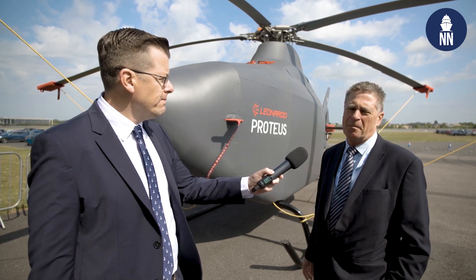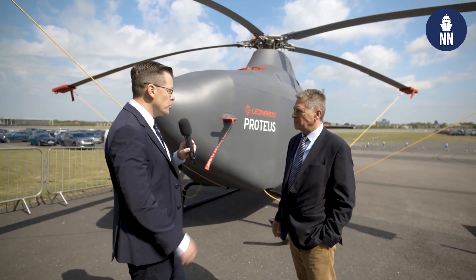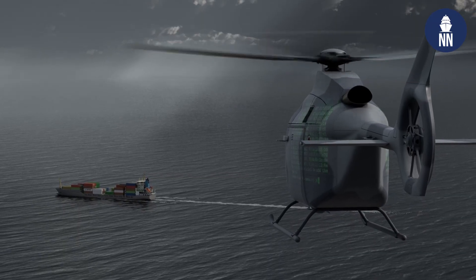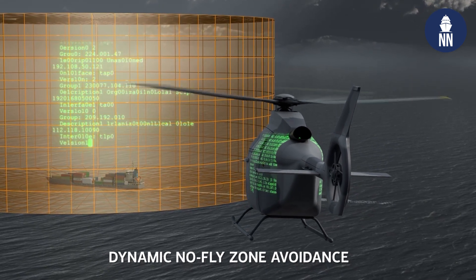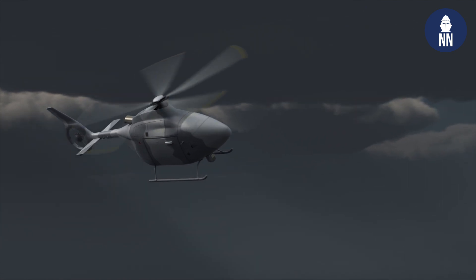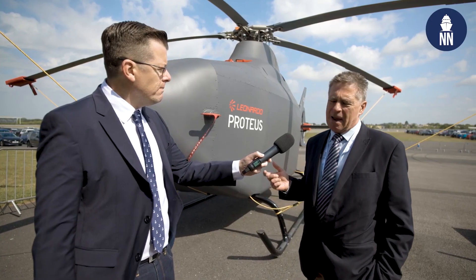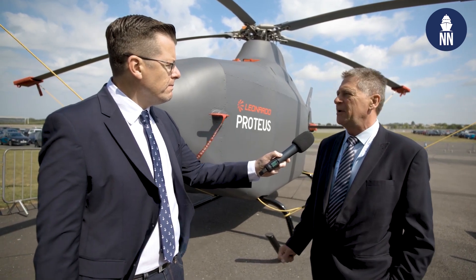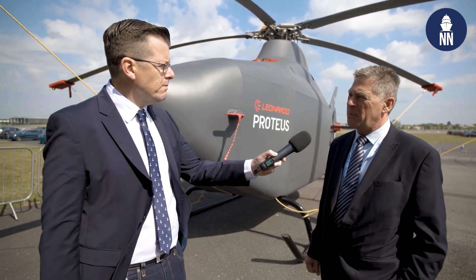Can you share with us some of the performance figures and main specifications of the aircraft? The technology demonstrator is a three-ton aircraft. We're expecting to achieve in a production variant a payload fraction of better than 50%, so we expect to have at least 1,500 kilos of payload. That can be used for maritime payloads or additional fuel, and we expect to fly for eight to ten hours. We need to get airborne long enough to ensure we're not always flying back to the ship and impacting deck tempo.